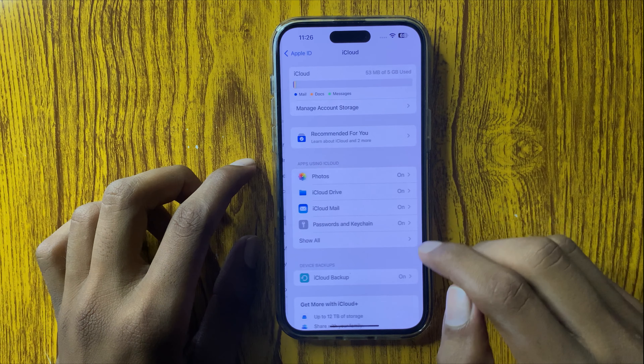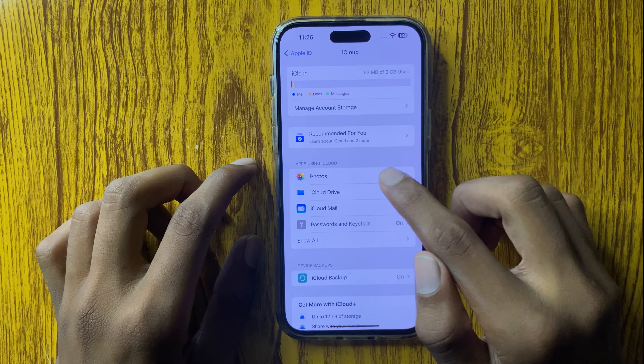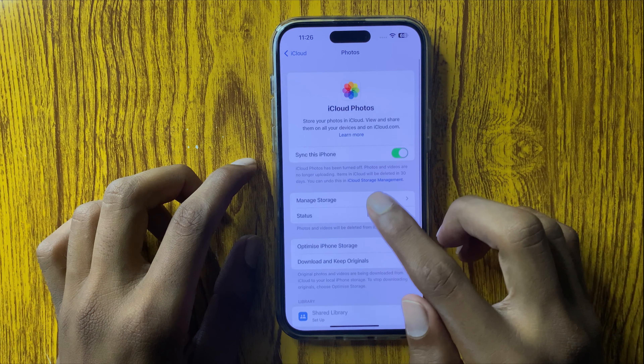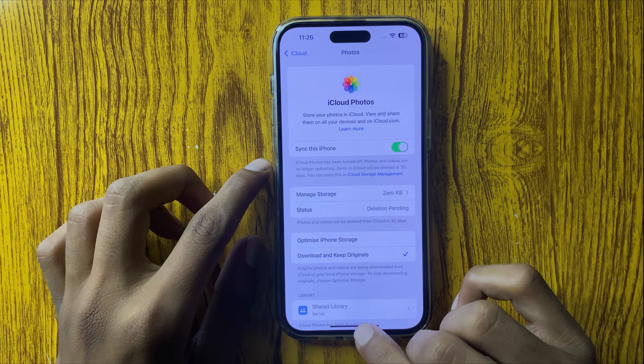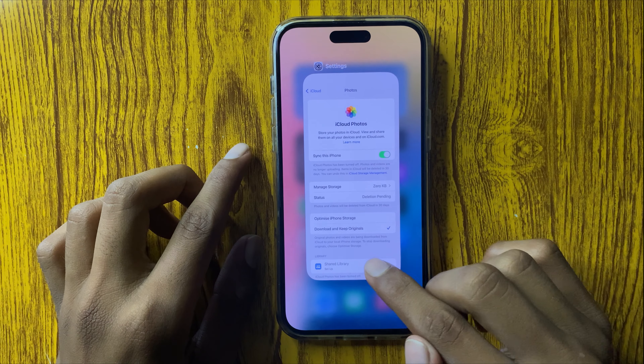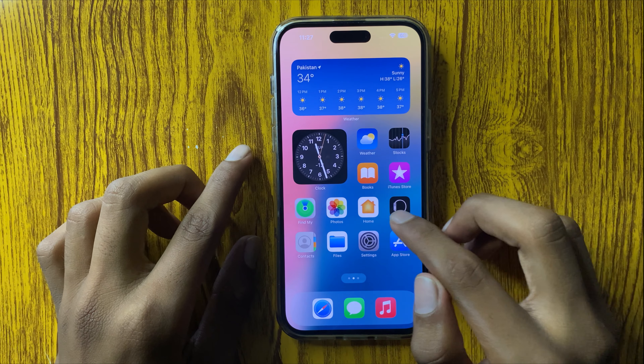Go to iCloud. Here you can see the iCloud storage. Click on Photos and you can turn on this button — 'Sync this iPhone'. If you turn on this button, your iCloud photos will show in the Photos library.